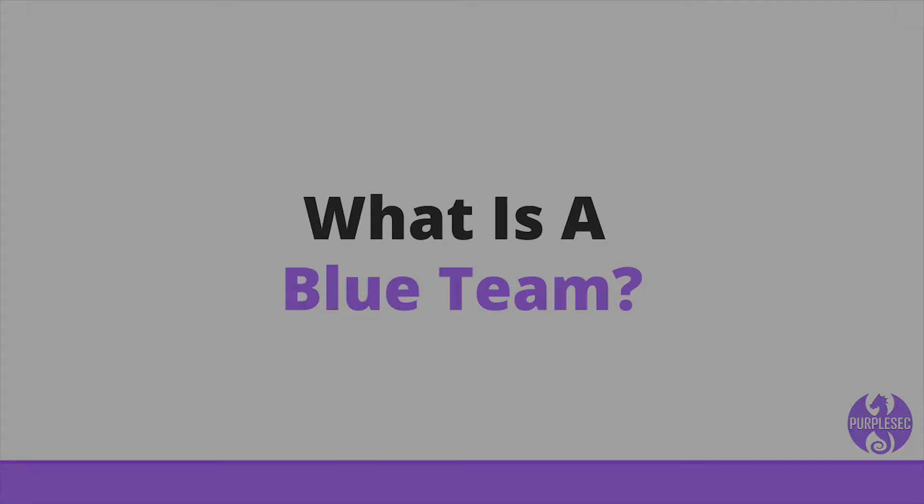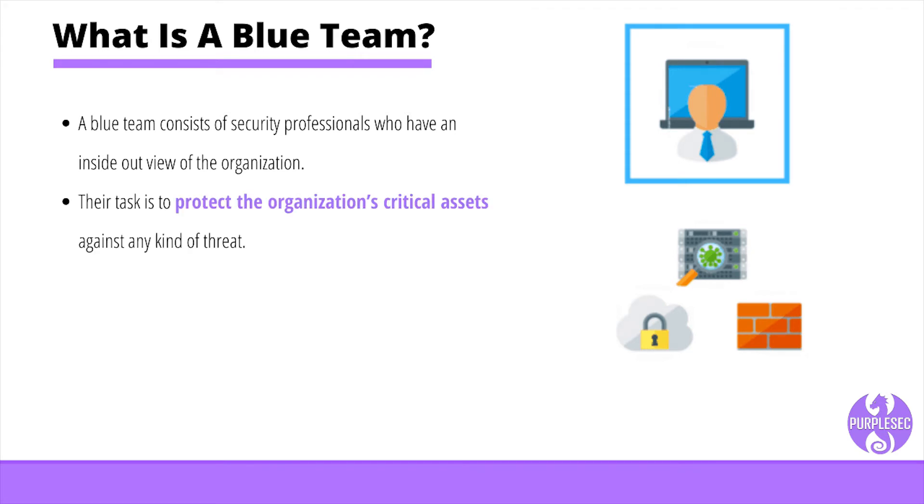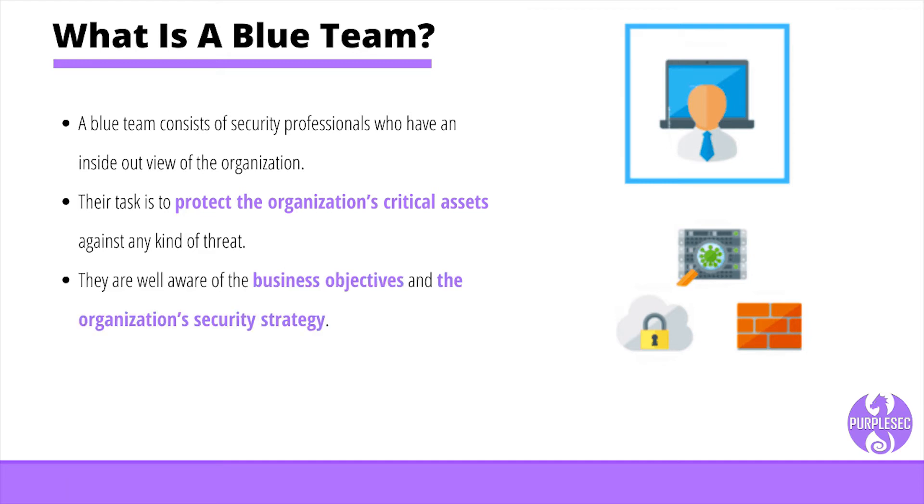A blue team consists of security professionals who have an inside-out view of the organization. Their task is to protect the organization's critical assets against any kind of threat. They are well aware of the business objectives and organization's security strategy. Therefore, their task is to strengthen the castle walls so that no intruder can compromise the defenses.